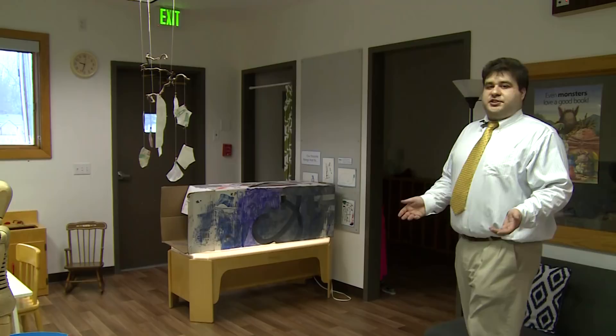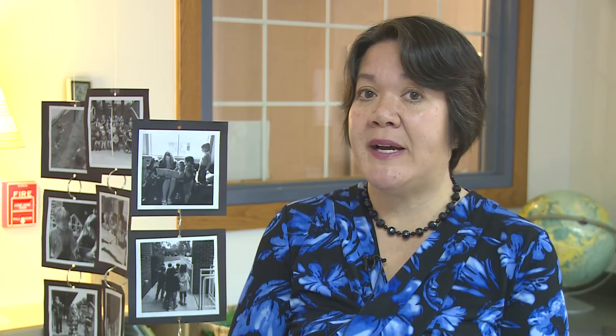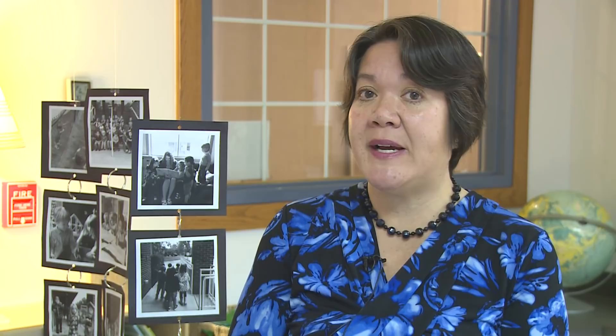The Reggio Emilia approach may have gotten its start in Reggio Emilia, Italy, but how did it make its way to classrooms like this one in South Bend, Indiana? Almost 20 years ago, the Hundred Languages exhibit came to South Bend at the Center for History. At that time, teachers in different grades and disciplines went to see the exhibit, got very inspired by it, and came back saying you have to check this out. Since then, the Stanley Clark School has been using the Reggio Emilia approach to teach young students.